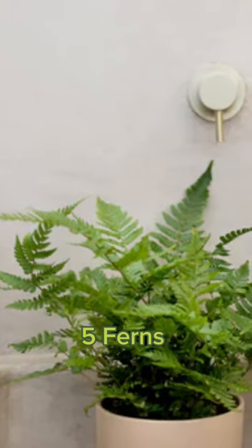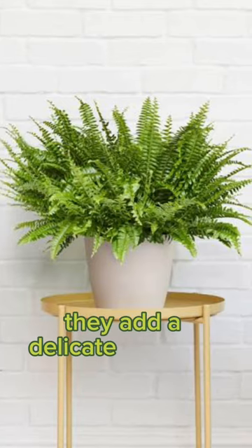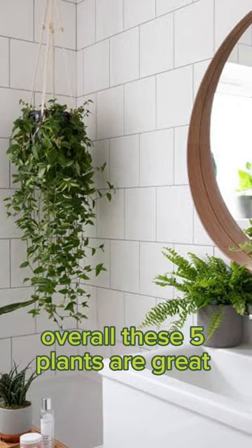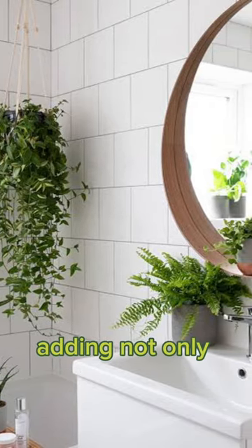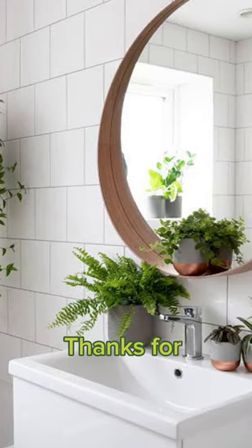5. Ferns — a classic choice for bathrooms due to their love for high humidity levels. They add a delicate and lush touch to your space. Overall, these 5 plants are great choices for any bathroom, adding not only aesthetic appeal but also health benefits such as air purification and stress reduction. Thanks for watching.